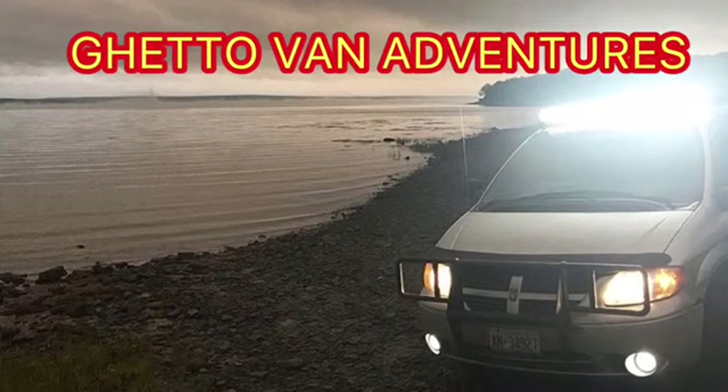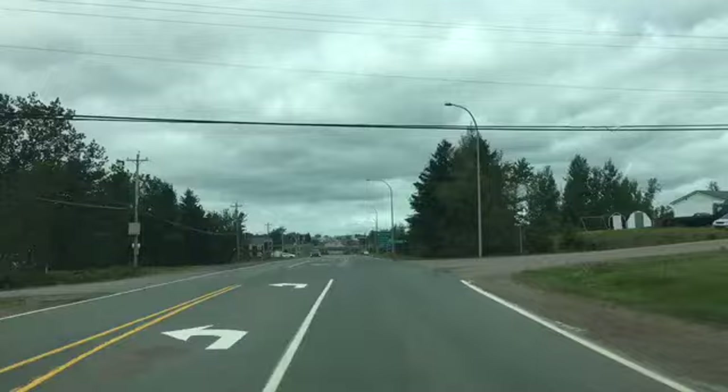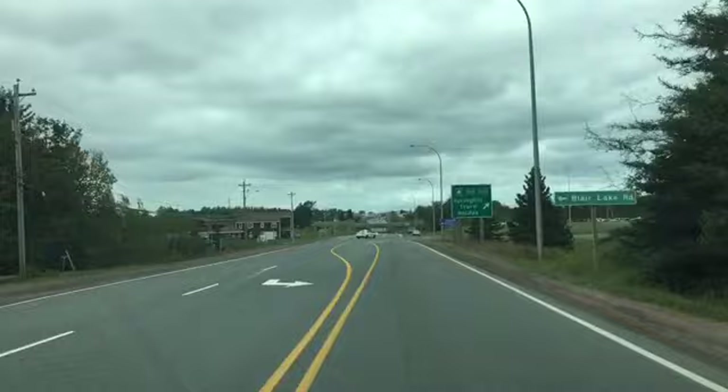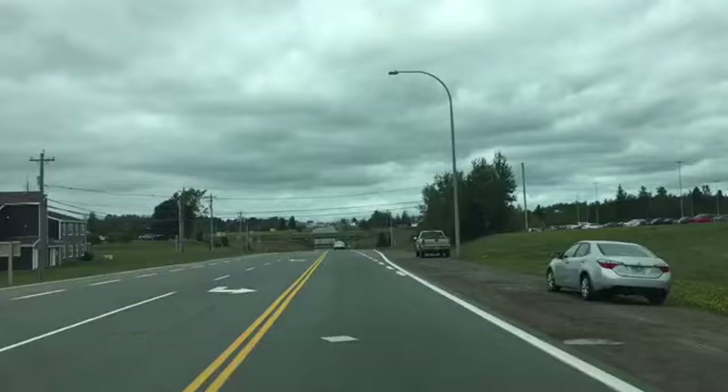I'm going to take you down the main street of Amherst, Nova Scotia. So we're just passing the Home Hardware off to the side there. There's the hospital and we're just coming up to the highway section now. I was going to start it there, but the Home Hardware and the hospital, I think it's important to the town.